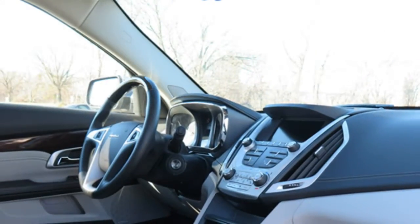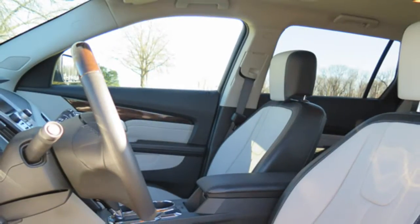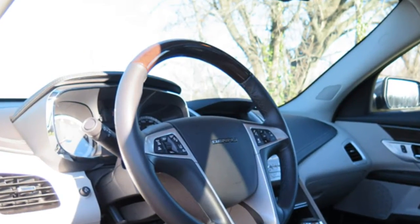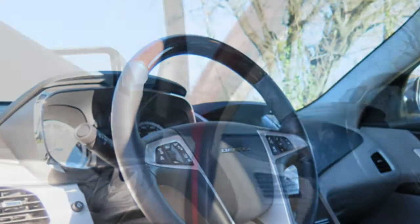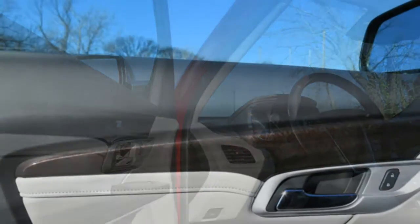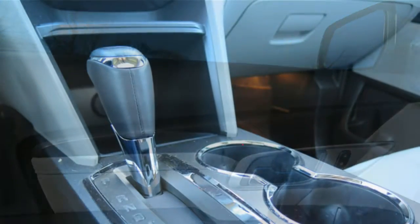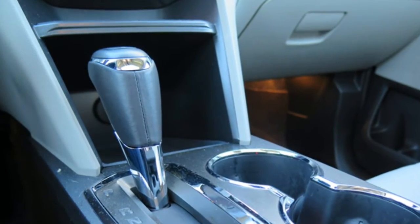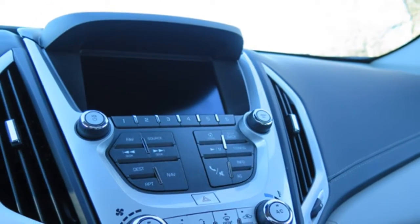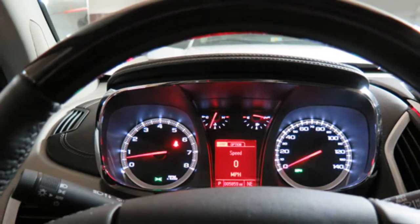According to most critics, the Terrain equipped with the four-cylinder engine struggles on the highway or when filled with people and cargo. For better power and acceleration, the V6-powered Terrain offers good burst from a stop and at speed. Reviewers think the automatic transmission has smooth shifts. Although the ride is comfortable, most auto journalists complain the 2016 Terrain doesn't handle very well, with significant lean when cornering. Reviewers also note that the steering feels numb, offering the driver little feedback from the road.